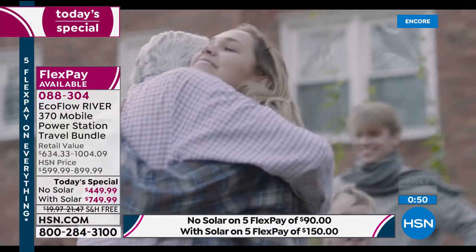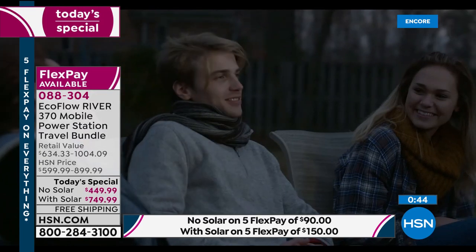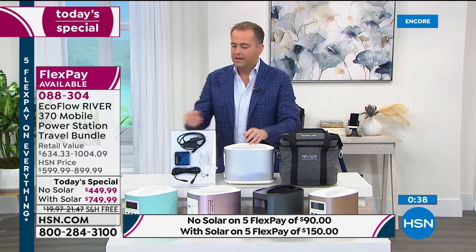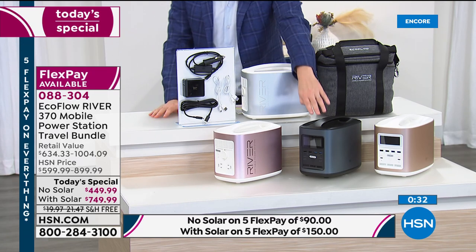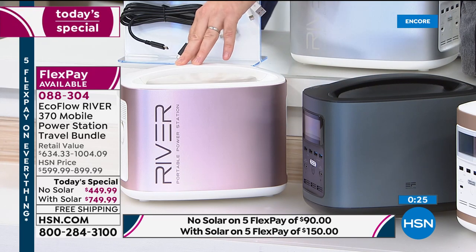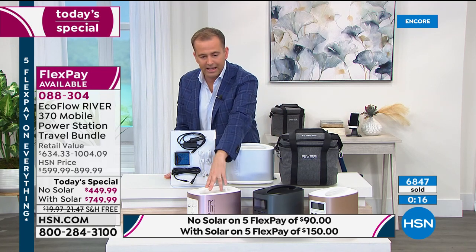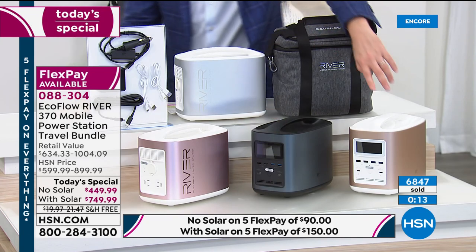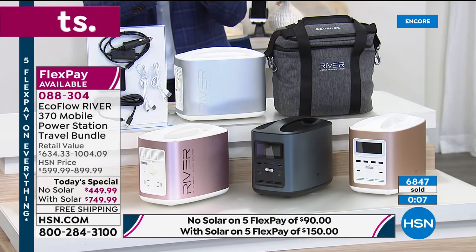This next-generation power station really makes a difference. The popularity of the solar and non-solar options is now even. Blue is completely sold out — thank you for all your orders. Black with solar has also sold out. Black without solar and rose gold are getting limited. We're over 70% sold out for the entire day in just the first hour and 20 minutes. Remaining options: rose gold, black, classic gold, and what's called white in the system but is really silver. We have about 60 seconds left.